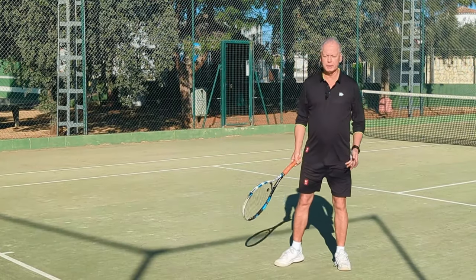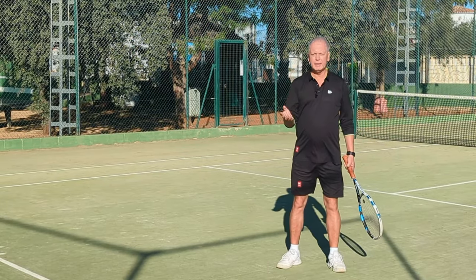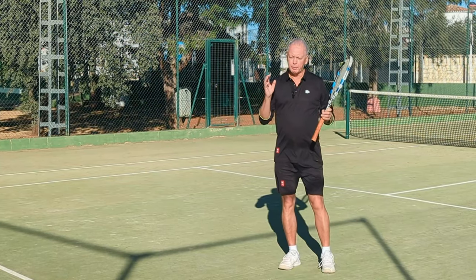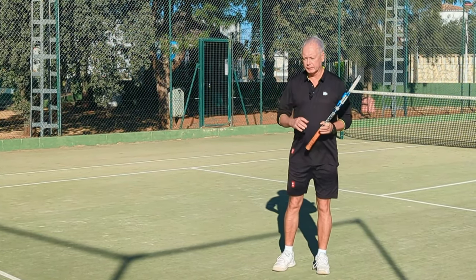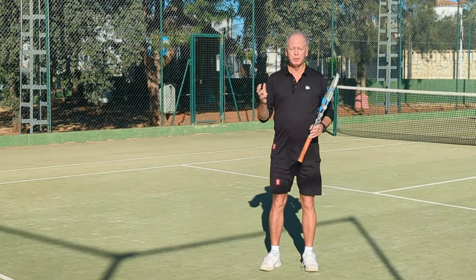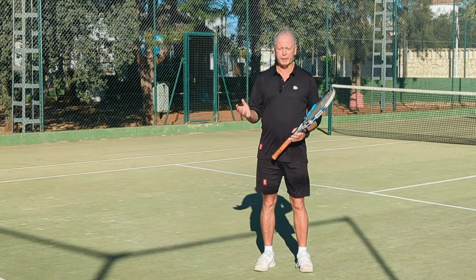If you ask a top golfer to strike a golf ball with their eyes closed, it's easy. If you ask them to strike a golf ball moving their head up and down, then the ball will go anywhere. The balance is very important, and the head is fundamental to your balance. So by looking forwards instead of tracking down, then inevitably you will have better balance, and therefore also probably strike the ball better.